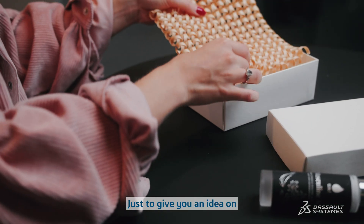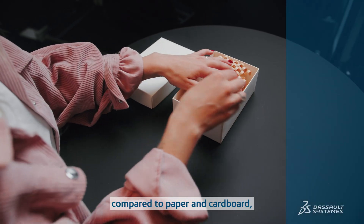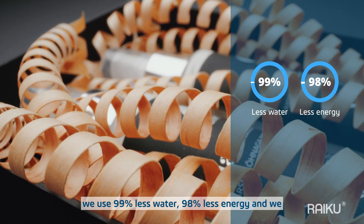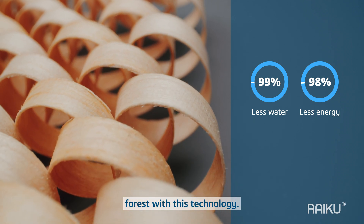Just to give you an idea of how efficient our technology is — compared to paper and cardboard, we use 99% less water, 98% less energy, and we need 10 times less wood. So we're actually saving resources with this technology.